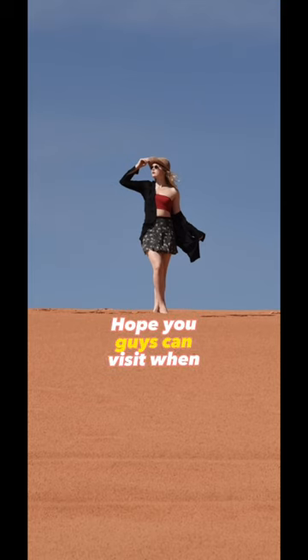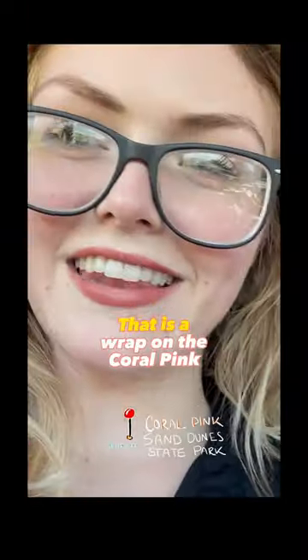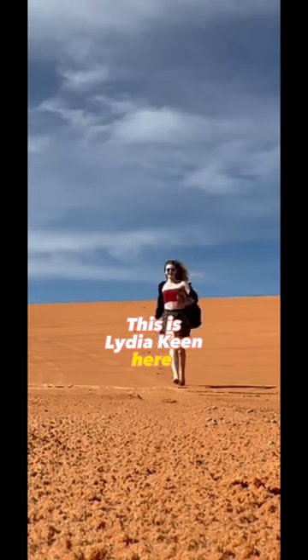Hope you guys can visit when you're going through Utah. Please bring lots of water and thank you guys for watching. That is a wrap on the Coral Pink Sand Dunes. I'll catch you on the next adventure. This is Lydia Keene here, over and out.